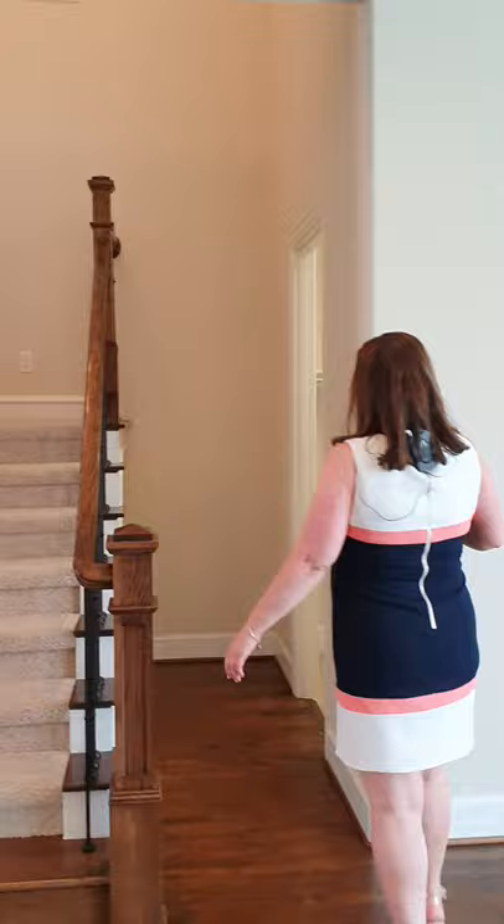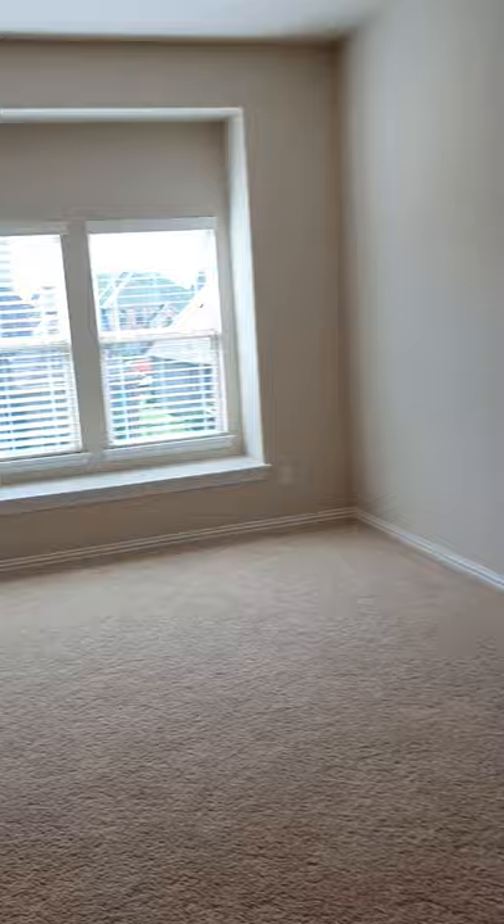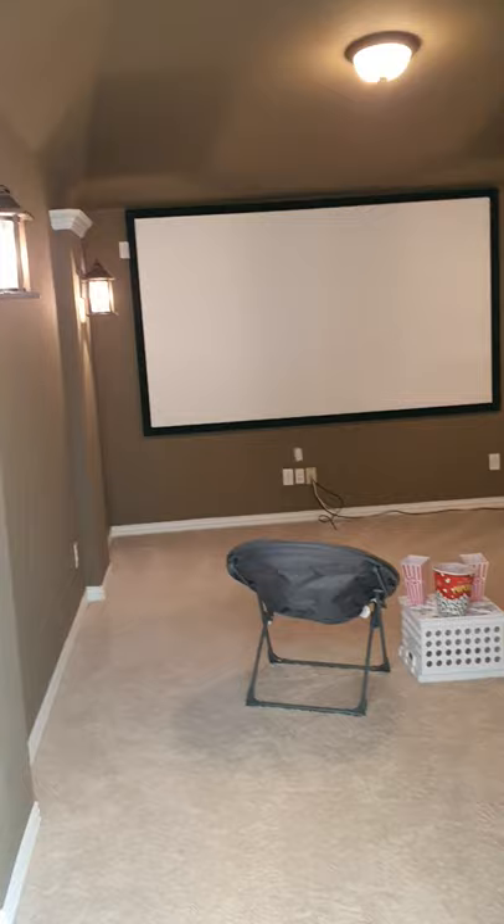Then we have our beautiful living room. Lots of lights, very bright, stone fireplace. Now we're going to go upstairs. Hey guys, we're on the second floor. Look at this beautiful game room — windows, nice and open, great to entertain.